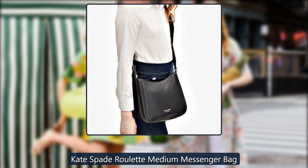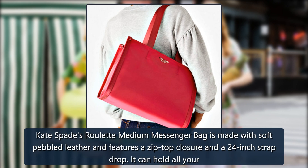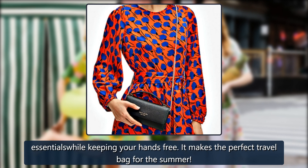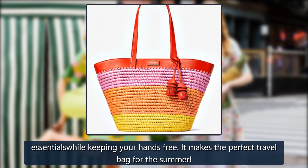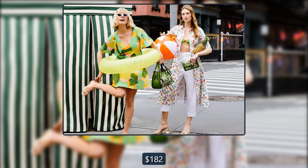Kate Spade Roulette Medium Messenger Bag. Kate Spade's Roulette Medium Messenger Bag is made with soft pebbled leather and features a zip-top closure and a 24-inch strap drop. It can hold all your essentials while keeping your hands free, making it the perfect travel bag for the summer. Originally $228, now $182.